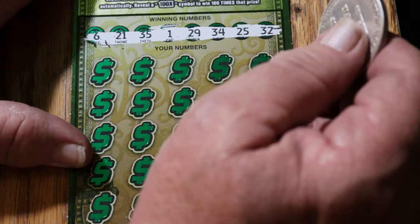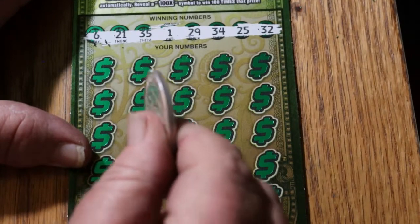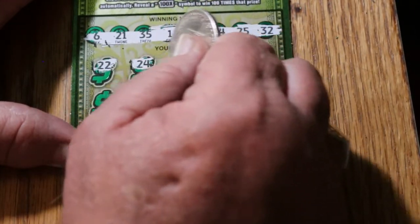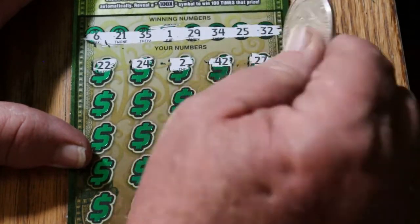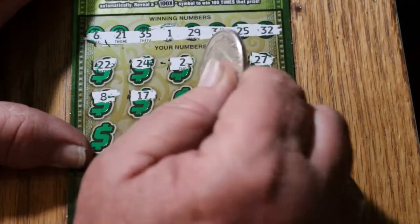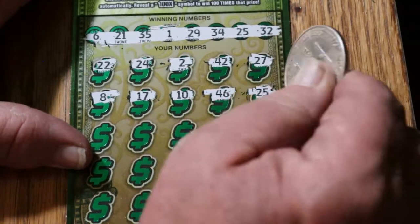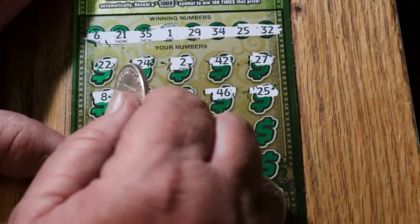Alrighty — 6, 21, 35, 1, 29, 34, 25, and 32. And let's go. 22, 24, number 2, 42, 27, number 8, 17, 10, 46 — 25! Oh, we got a win right off the bat, first ticket. I like that.